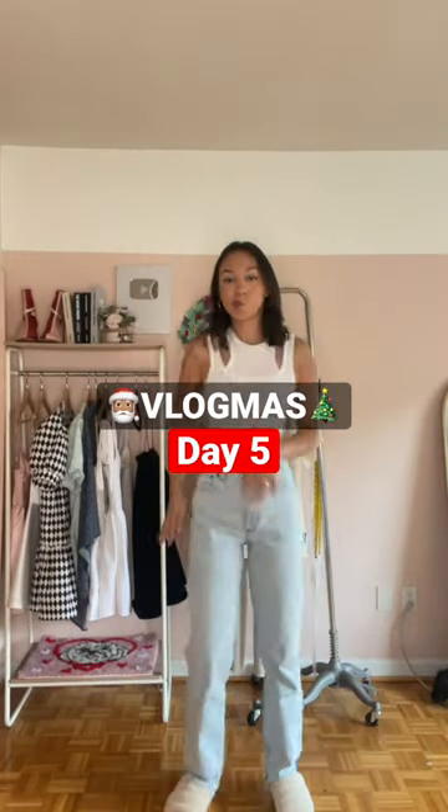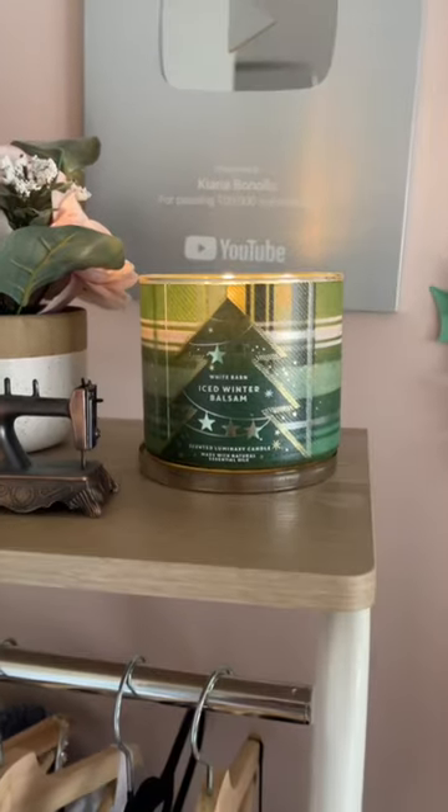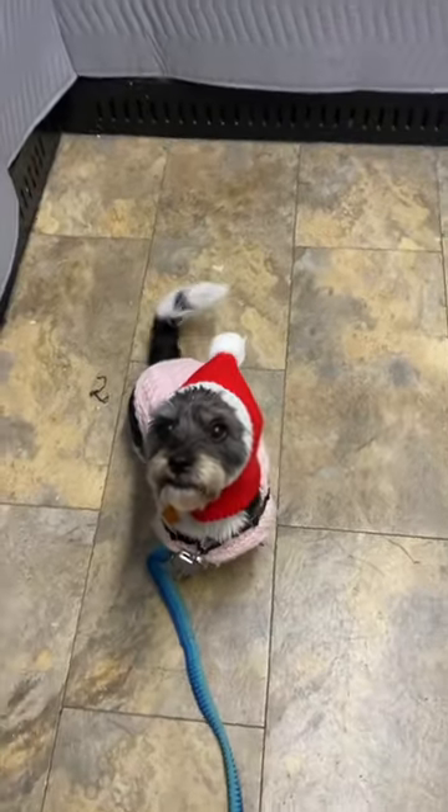Welcome to Vlogmas Day 5! Check it out — I'm wearing the pants from yesterday. I wore them all day today and I can honestly say I love them. I'm lighting Iced Winter Balsam this morning, taking Hodge on his walk with his little Santa hat, and putting on green eyeliner to get in the Christmas spirit.